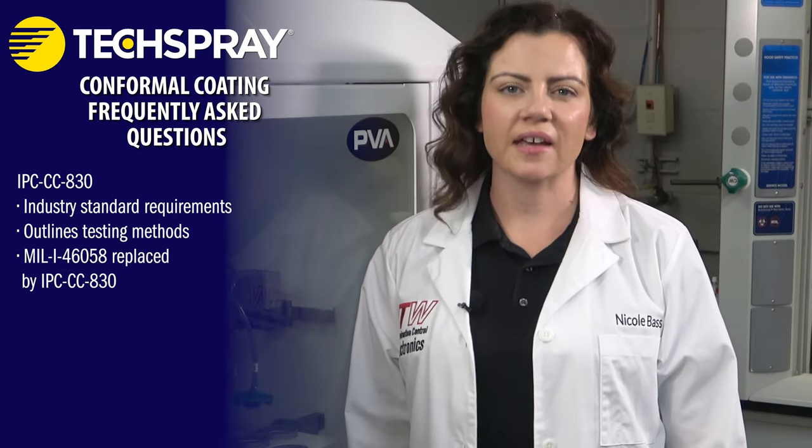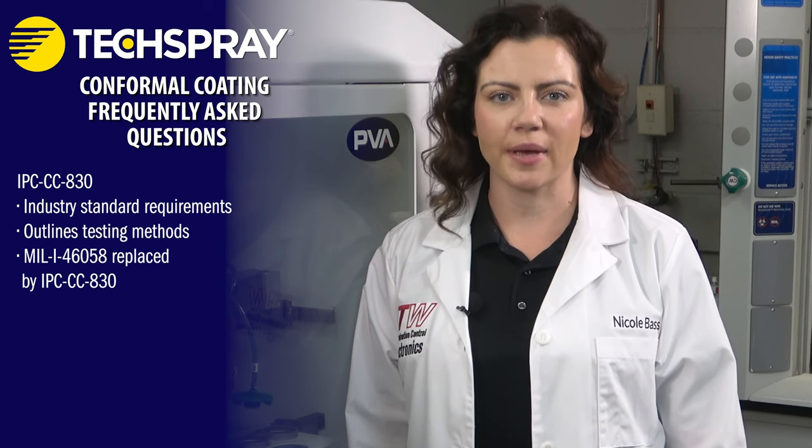MIL-I-46058 was a military specification for electrical insulating compounds used on electronics and has been replaced by the civilian industrial standard IPC CC830.